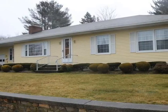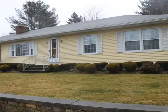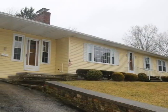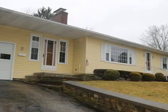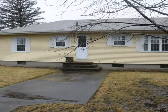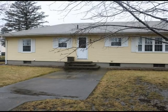Welcome to this lovely hip roof ranch in Webster, Massachusetts. Neighborhood setting yet close to highways and shopping. This home offers value and charm.